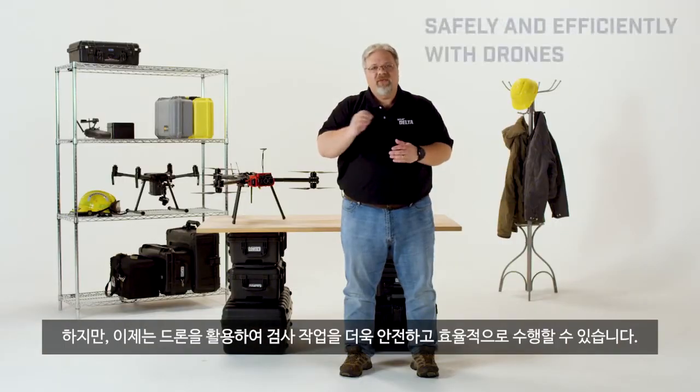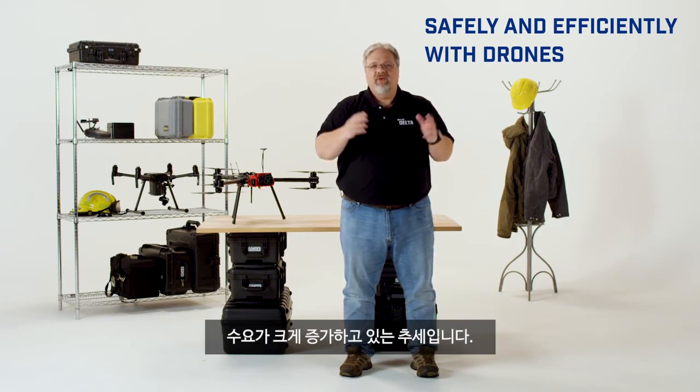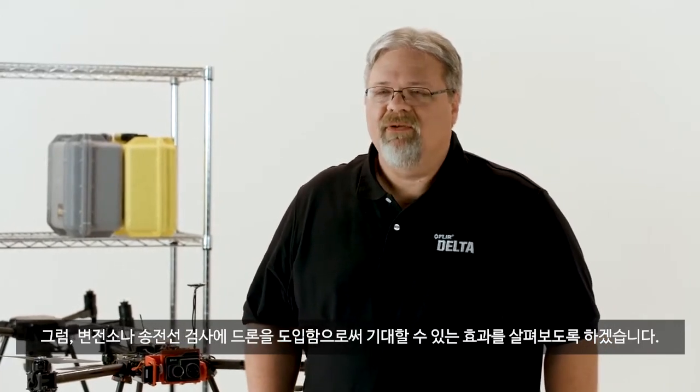But now both can be done more safely and efficiently with drones, so utilities around the world are discovering the benefits of drone inspections, which means that demand is increasing dramatically. Here are a few reasons you should think about expanding your skill set to be able to inspect substations and overhead electrical lines.